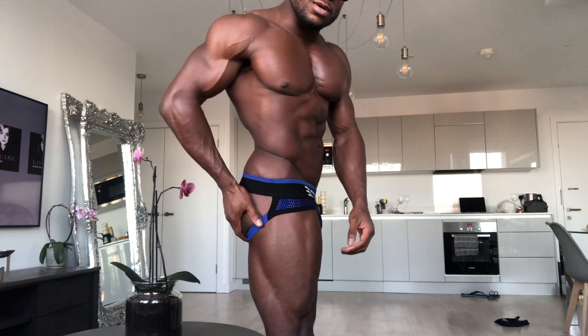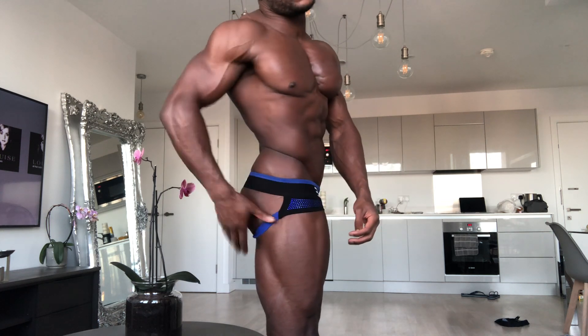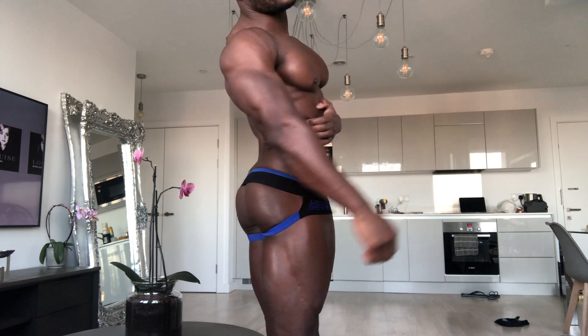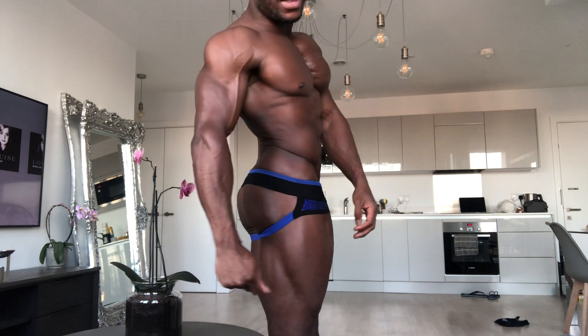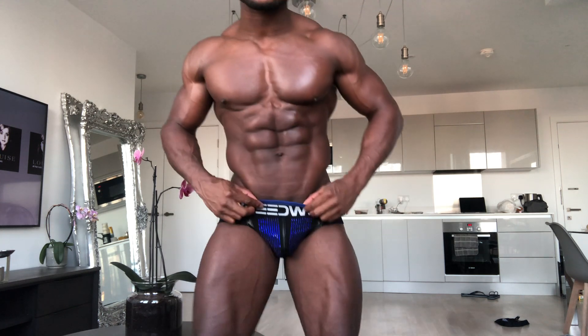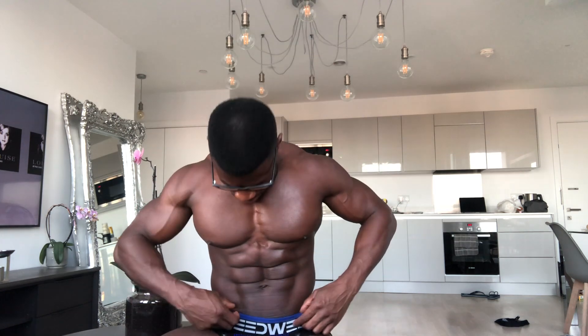The most important thing about a jockstrap is you want to make sure it makes your butt look good, and I think this one is definitely doing that. Let me know what you think. I'll keep this one short, but I really like this one. I've got a couple of male thongs which I haven't tried on before.